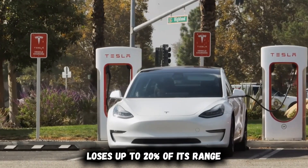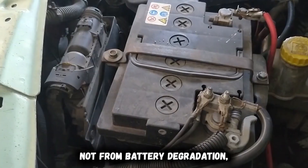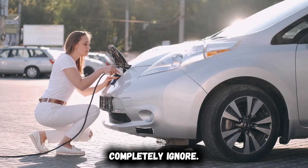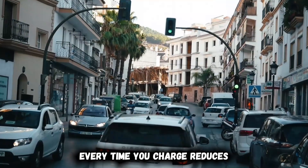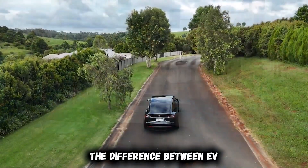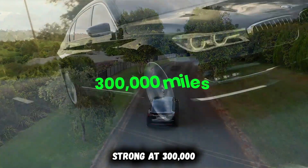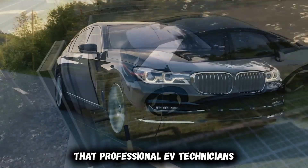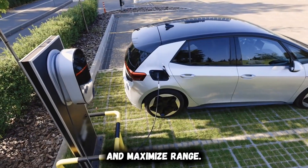Your electric vehicle loses up to 20% of its range and efficiency within the first two years, not from battery degradation, but from overlooked maintenance and six critical systems that most owners completely ignore. This silent performance decline costs you money every time you charge, reduces your driving range, and accelerates expensive component wear. In this video, you'll discover the six steps that professional EV technicians use to restore performance and maximize range.